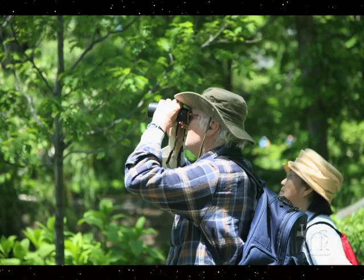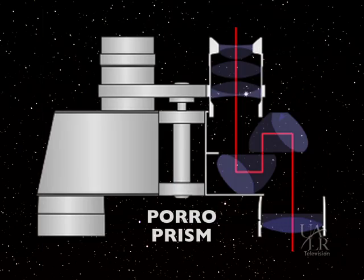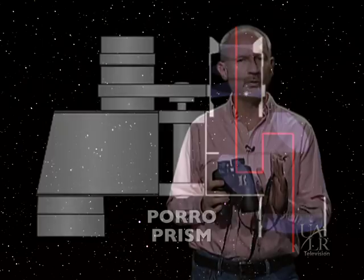Roof prism binoculars are great for terrestrial viewing, such as bird watching or use at a sporting event, but not so good for stargazing. Binoculars with a poro prism are the best for stargazing use. This design folds the path three times before entering your eye, and is often used for binoculars with the largest objectives. Remember that we want to have large objective lenses to gather as much light as possible when looking at distant objects in the night sky.